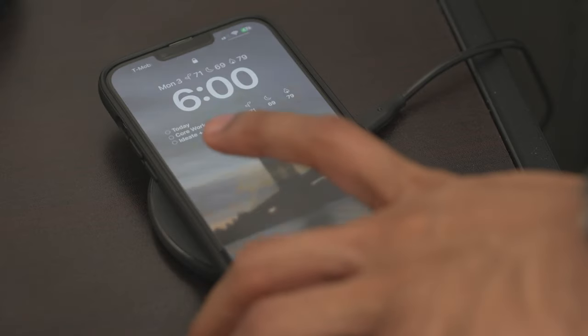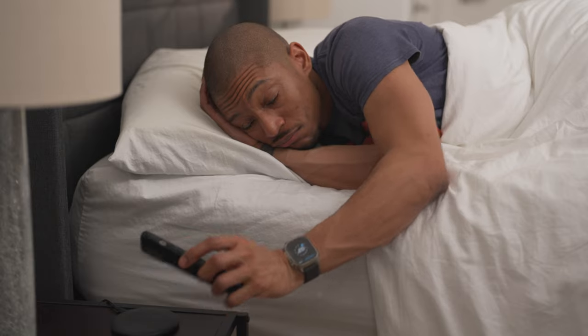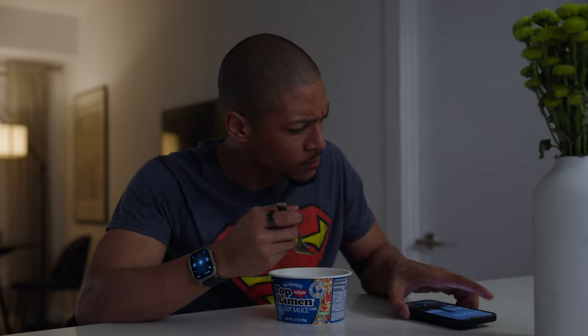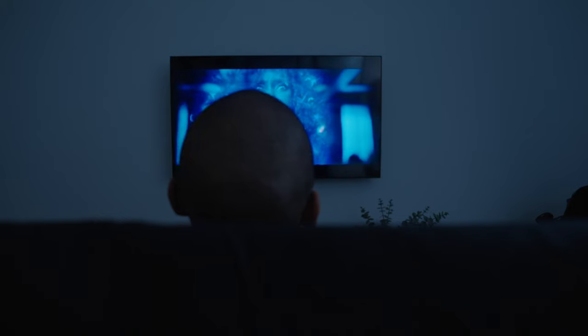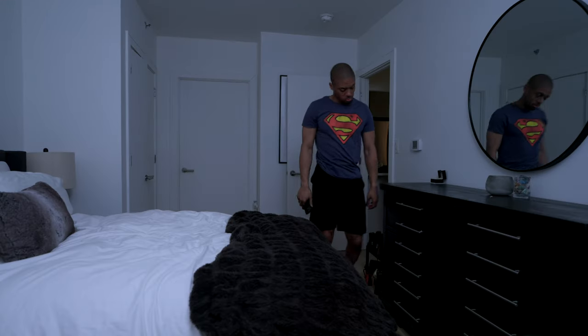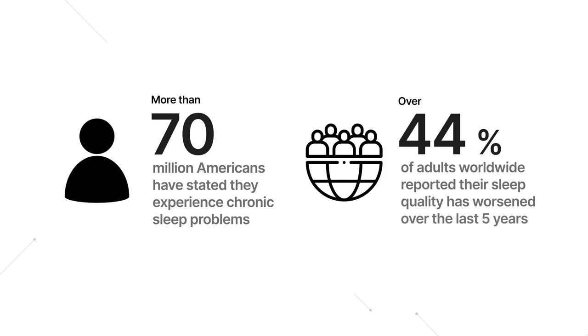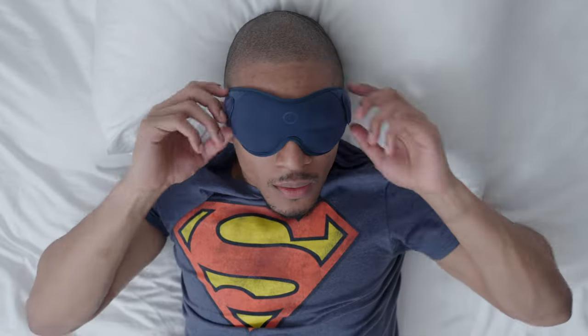Sleep is one of those important factors of your health that you know you're supposed to get more of, but for some reason it always seems to be a priority that is put on the back burner. Whether it's because you have stress-induced insomnia, you tend to eat dinner late, or even just have a bad habit of staying up late to binge the latest TV show, good sleep just doesn't seem to be something we can find in today's modern age. With 70 million Americans having chronic sleep problems and over 44% of adults across the world reporting that their quality of sleep has worsened over the past five years, there has to be a simple solution to getting a better night's sleep.